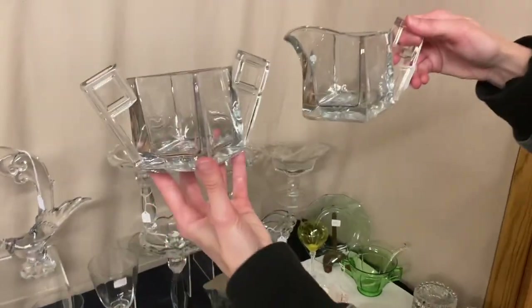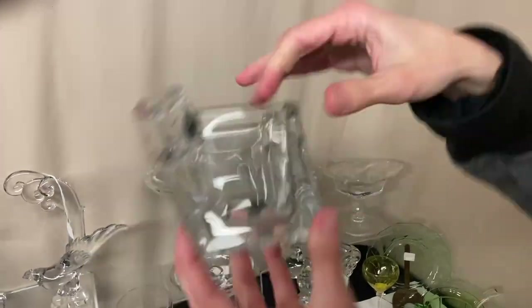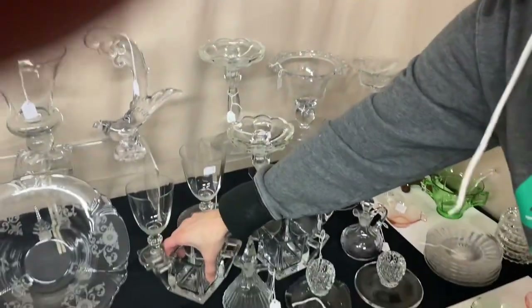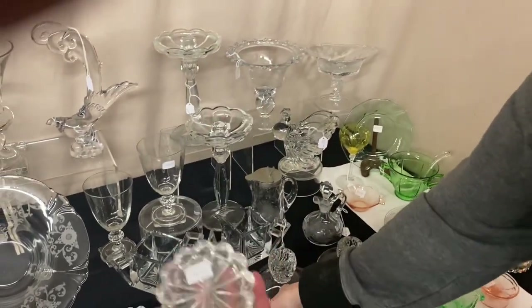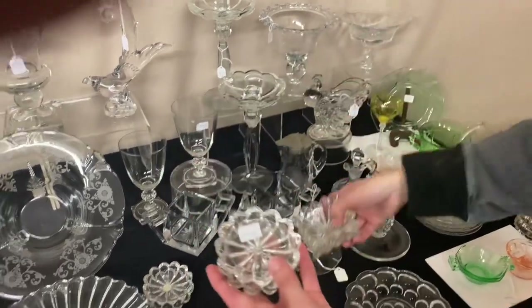We have a Quator creamer and sugar. The creamer is in good shape; the sugar bowl has a chip on the corner, so the pair is $17.50. Here we have six ashtrays in Crystolite — four of the regular ones and two of the square ones — and they're $10 for all six.